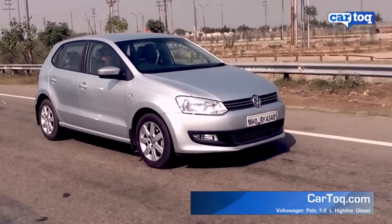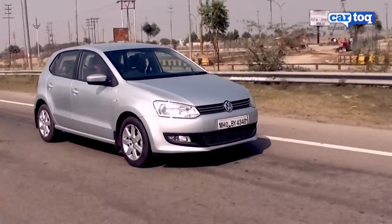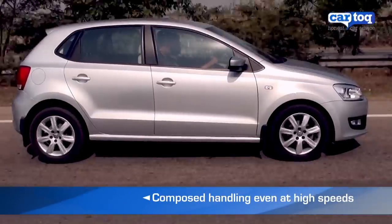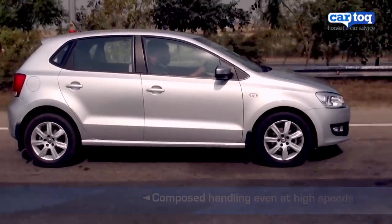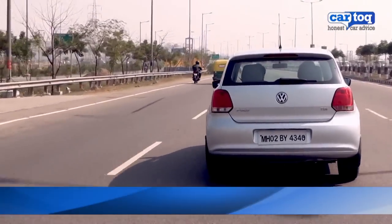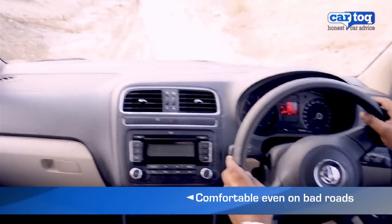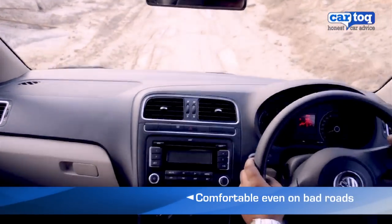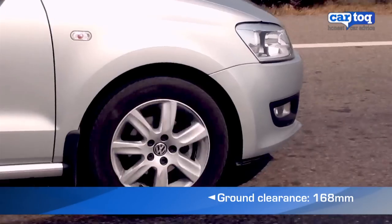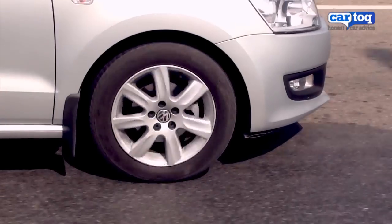The ride is planted and the drive is compliant. The Polo continues to be stable even at high speeds and feels like a large car. You will however wish that you had a little more grunt while on open roads. The car is comfortable even on bad roads, and the 168mm of ground clearance coupled with an effective suspension helps the car soak up bumps with ease.